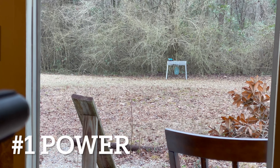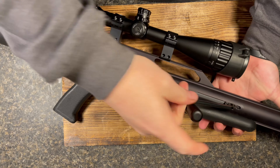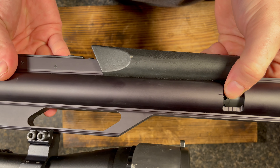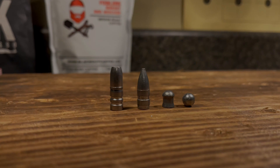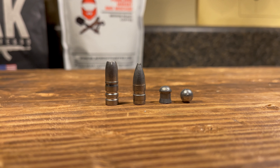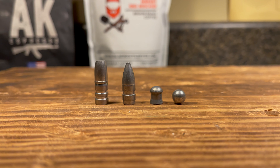Number one: power. The AirForce Texan is claimed to be the most powerful air gun you can purchase. On the left-hand side of the gun it has a power wheel that's adjustable for whatever you're wanting to shoot. Our Texan is in .30 caliber and is capable of shooting a plethora of ammunition, including pellets and round balls.